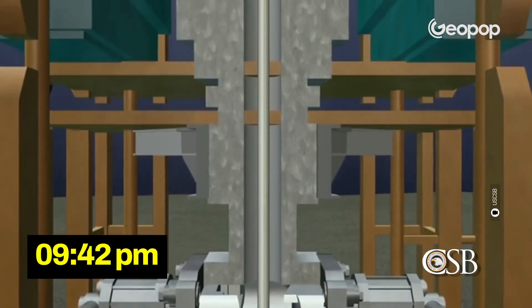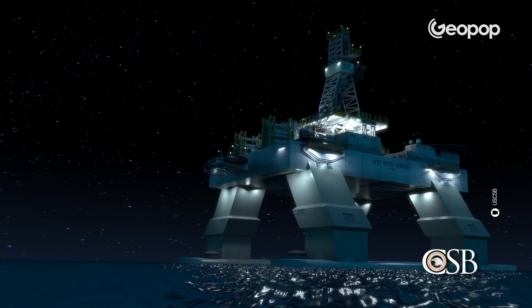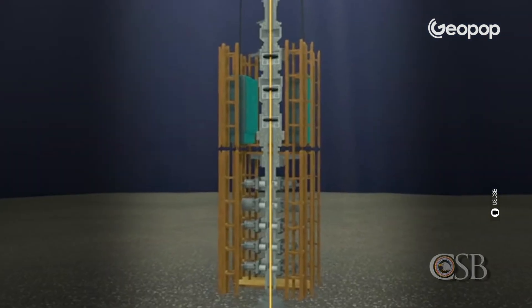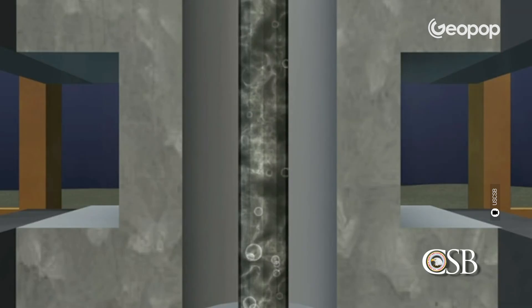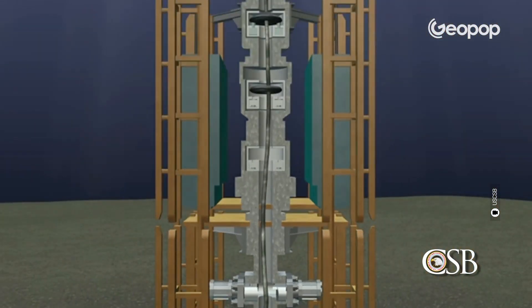At 9:42 PM, so in less than an hour, the gas and oil traveled up the drilling pipe and reached the surface, gushing from the derrick and soaking the entire rig with a highly flammable substance. Workers manually activated the BOP. The third problem was that the BOP did not function as expected. The first thing activated were the rubber seals, but the kick had been so violent that the drill pipe had shifted from its axis, and therefore the blocking system failed to completely seal it off.